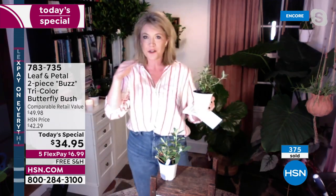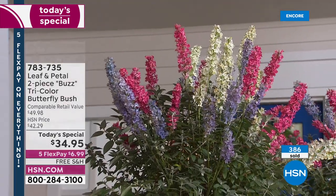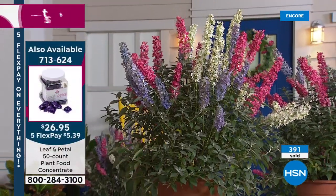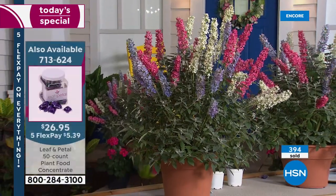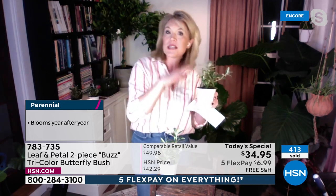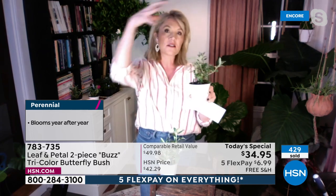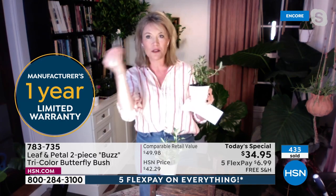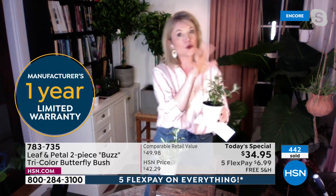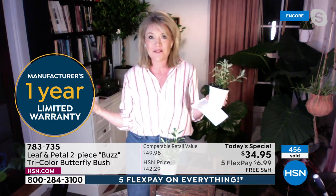Honestly, you're not going to find this configuration anywhere because at Leaf and Petal we've done something just for HSN — putting three plants in one pot. You might find the Ivory Buzz, the Sky Blue Buzz, and the Hot Raspberry Buzz separately, but they won't grow together the way you see in these pots. In this little five-and-a-half inch pot are all three, already growing together — that's what gives you that beautiful arrangement.